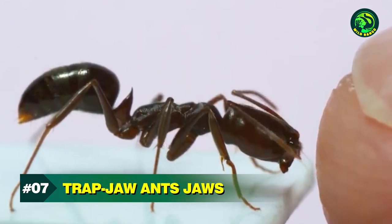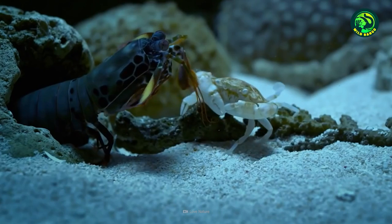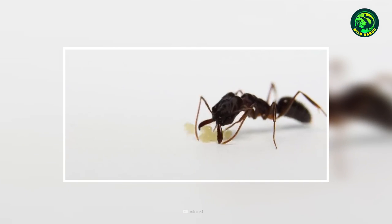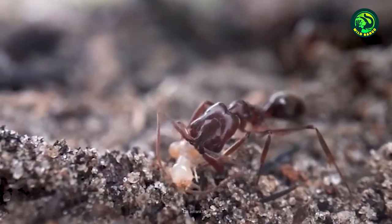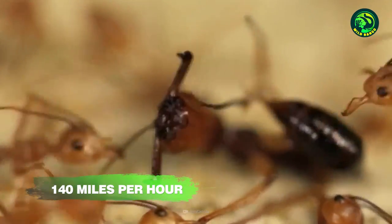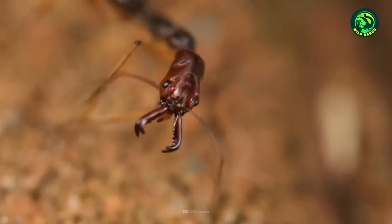Number 7: Trap Jaw Ant's Jaws. The Mantis Shrimp's powerful club might move fast, but it is no match for the next animal on our list: the Trap Jaw Ant. Look closely at those mandibles right in front of its face. Those are deadly weapons that move so fast they can put even the fastest animals to shame. Those deadly mandibles can slam shut at speeds of around 140 miles per hour, or up to 207 feet per second. That's officially the fastest movement by any animal body part in the world.